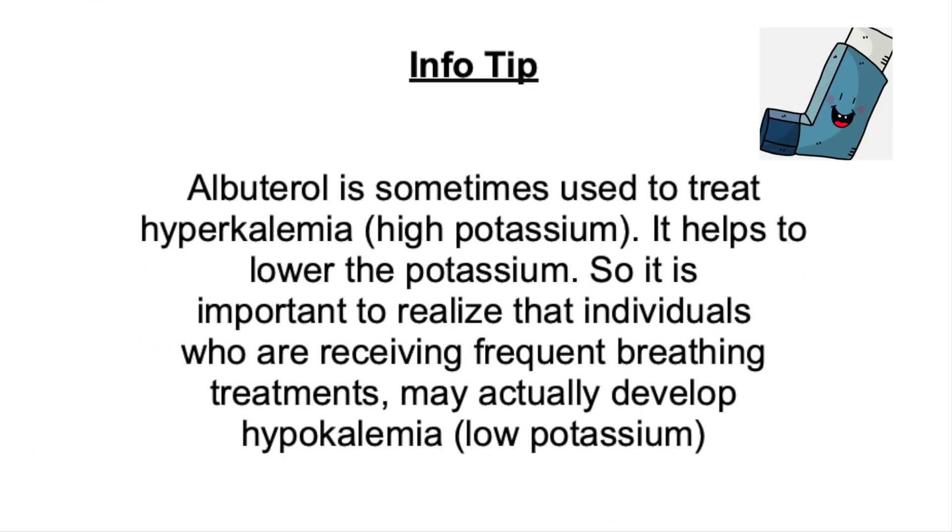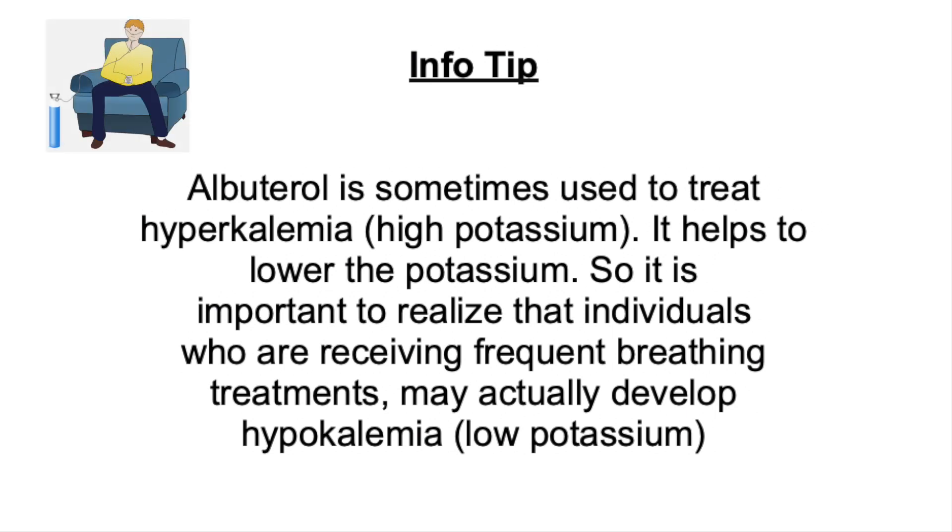Albuterol and potassium. Albuterol is sometimes used to treat hyperkalemia, or high potassium. It helps to lower the potassium. So it is important to realize that individuals who are receiving frequent breathing treatments may develop low potassium.